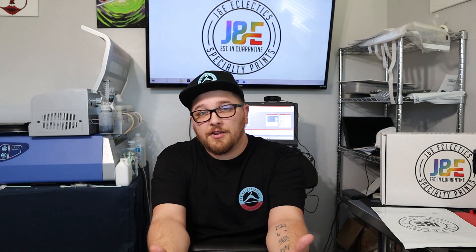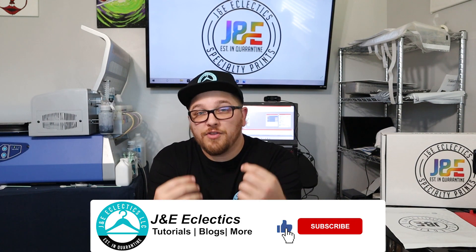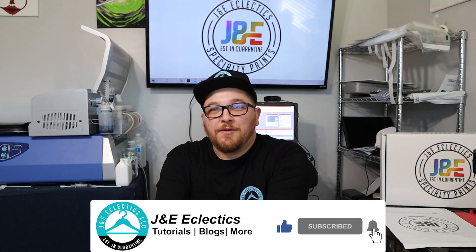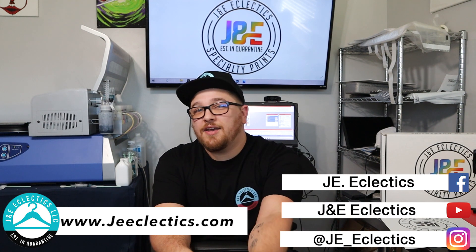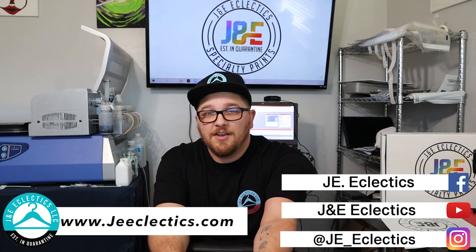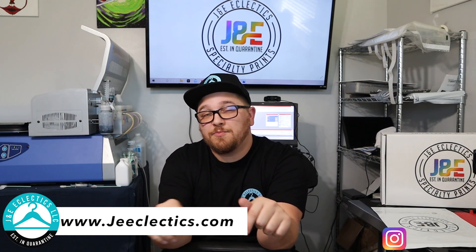Thanks for staying for this video. Make sure you like, comment, and subscribe for more information like this. In today's video we went over all the things we use in our J&E Eclectics business for branding, how we try to put our logo on as many things as possible, and why that's important. If you want custom apparel — a hat, a shirt with your logo, or anything on our website — hit us up on Instagram at jne__eclectics, on our website at www.jneeclectics.com, or right here in the comments below. See you on the next one.